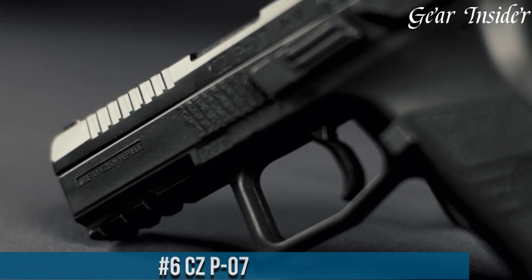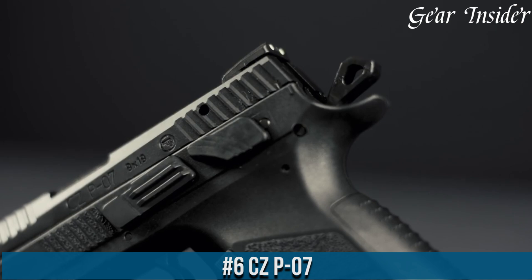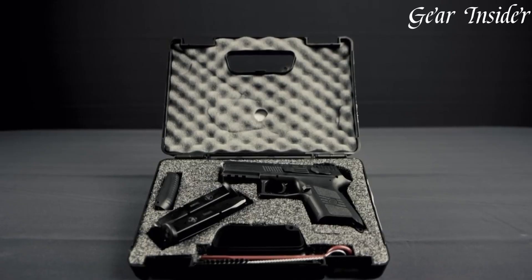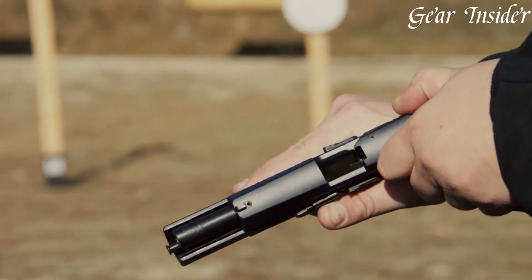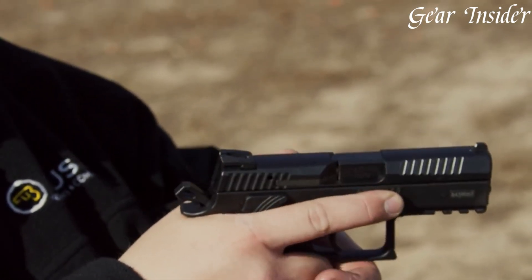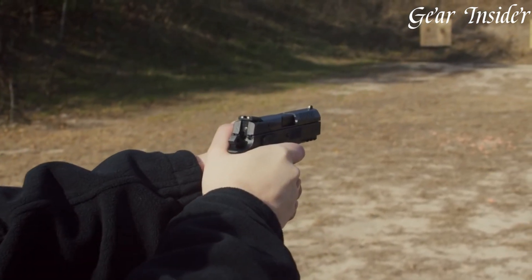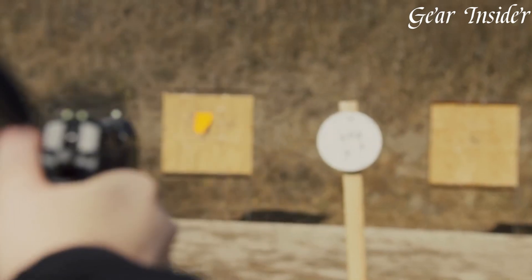Number 6: CZ P07. A compact polymer-framed pistol that embodies the renowned craftsmanship and performance CZ is known for. Chambered in 9mm or .40 S&W, this double-action/single-action (DA/SA) firearm offers versatility and reliability. The P07 features an ergonomic grip with interchangeable backstraps, providing a comfortable and customizable hold for various hand sizes.